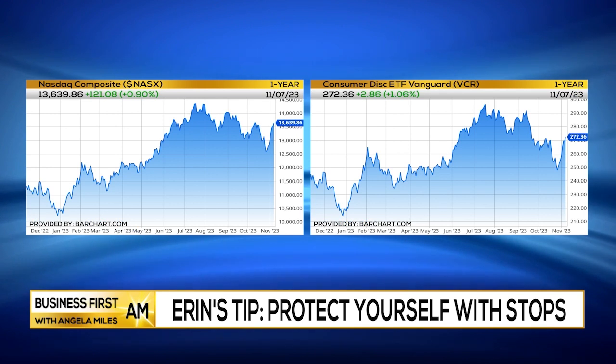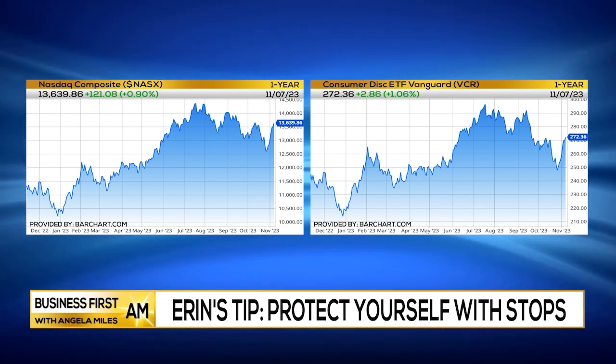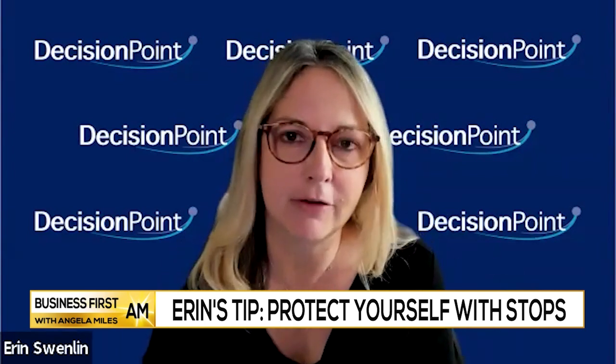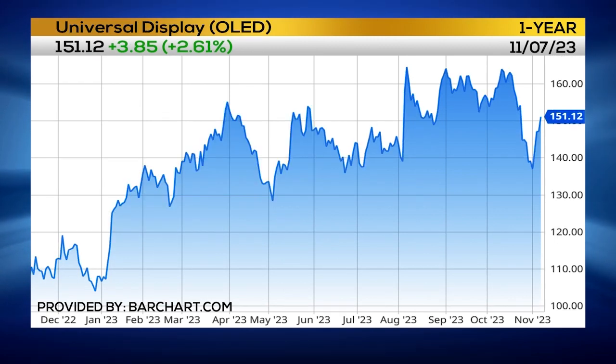I like what's going on in technology. I like what's going on in consumer discretionary, communication services. All of the aggressive sectors are really starting to look good. I would be thinking of stocks in those particular areas. I did bring two stocks to you today: one is Intuit, ticker I-N-T-U, and the other is Universal Display, ticker O-L-E-D.